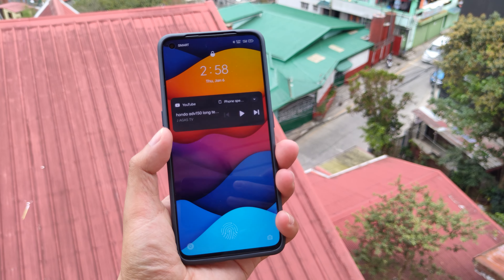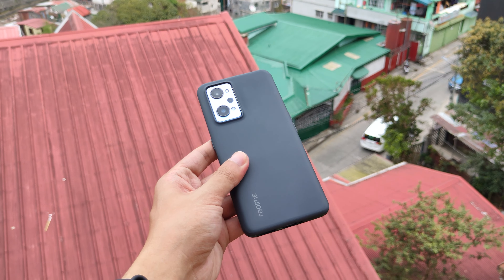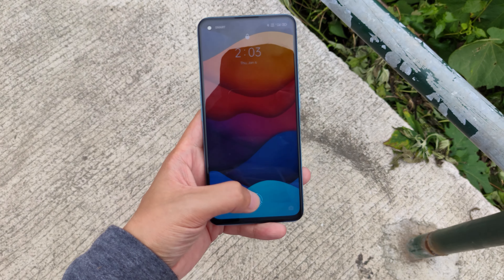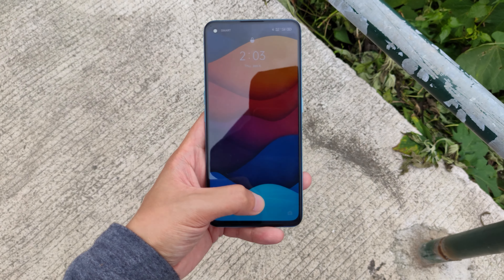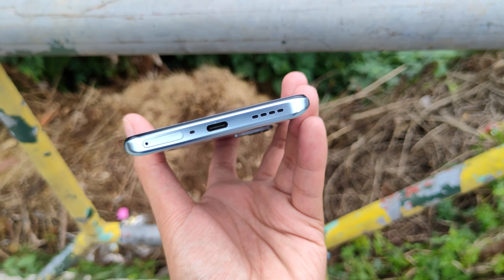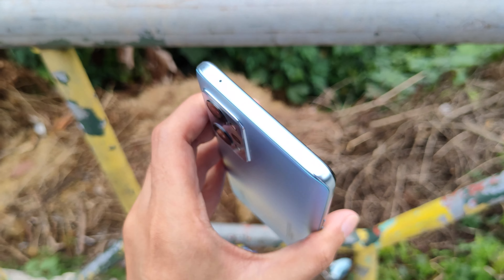Do take note that the case makes the phone a bit bulky and a bit unwieldy with one hand, but without a case it's manageable. The in-screen fingerprint scanner, which is fast and accurate 9 out of 10 times, is easily reachable and comfortable to use. It's reaching the top half of the screen that may require some hand gymnastics. Overall, the form factor is a good balance between having a solid-feeling phone with a big enough screen to enjoy content consumption while not throwing away ergonomics. If there's one thing I'm missing from this phone, it's the headphone jack — using a cheap USB-C adapter doesn't do justice when it comes to quality.